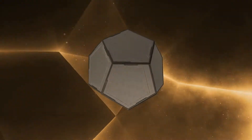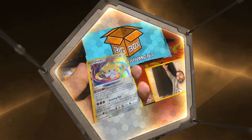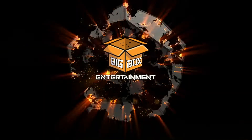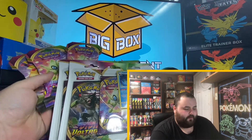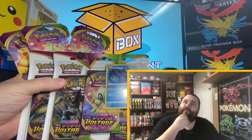What's up everyone? It's Wednesday, so you know what that means — it's Vivid Voltage Wednesday. What's up guys, welcome back to the channel. This is Big Box and today is our Vivid Voltage Wednesday. I believe it's our fifth or sixth one.